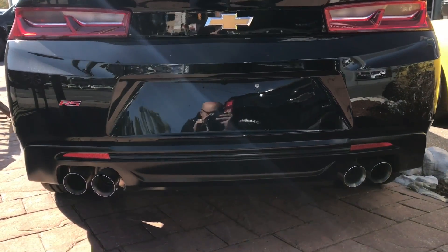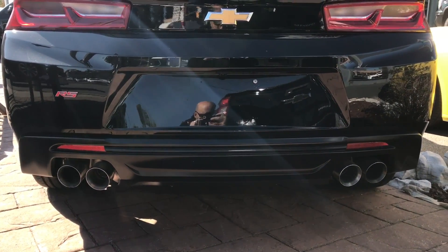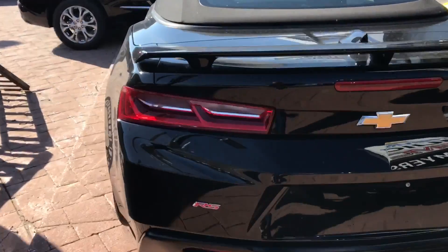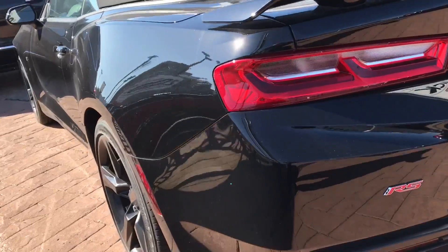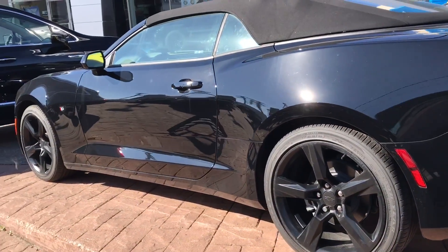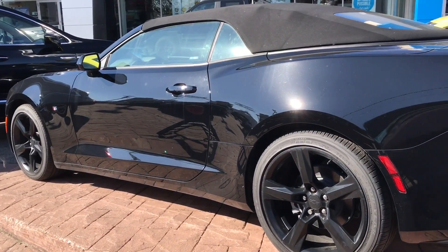Now if you take a look at the back as I crouch down here, you can see that the exhaust tips really add some flair to the vehicle. I like the fact that Chevrolet has chosen to incorporate dual exhaust tips on both sides, so you get to see that balanced effect of four exhaust tips on the entire car.